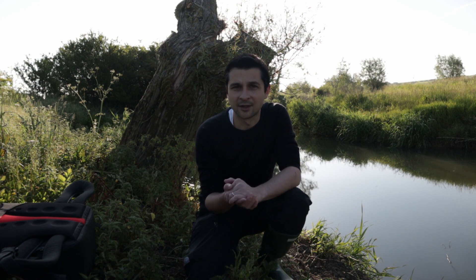Before we get going on macro photography, let's start by going to see if we caught anything last night on the trail cam.